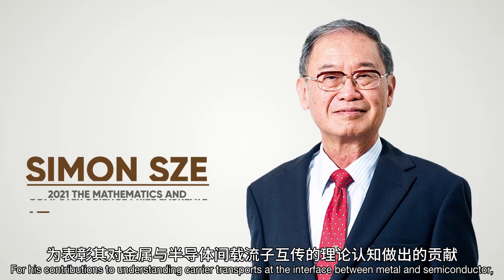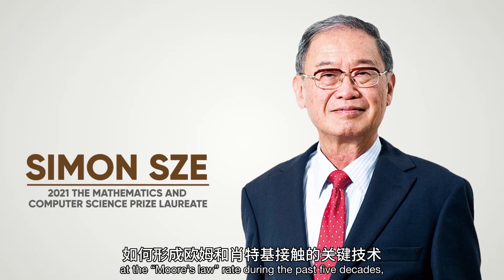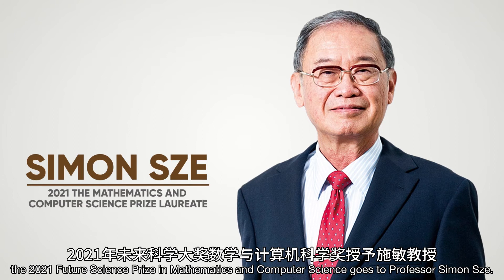For his contributions to understanding carrier transport at the interface between metal and semiconductor, enabling ohmic and Schottky contact formations for scaling integrated circuits at the Moore's Law rate during the past five decades, the 2021 Future Science Prize in Mathematics and Computer Science goes to Professor Simon Schur.